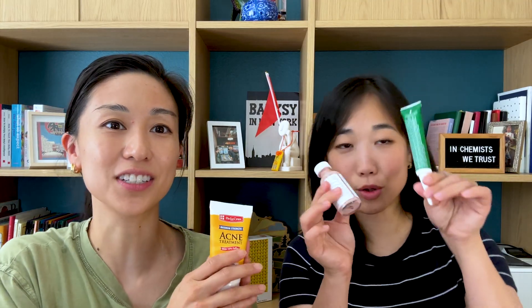Welcome back to the Chemist Confessions podcast. I'm Victoria, and I'm Gloria. This is a human conversation on all the skincare science we talk about on the daily. Today we are continuing our sulfur series into product — this is our product review of four products in the sulfur space.